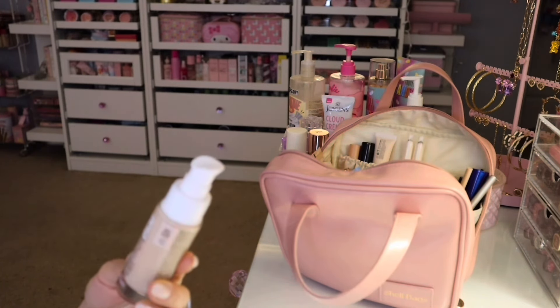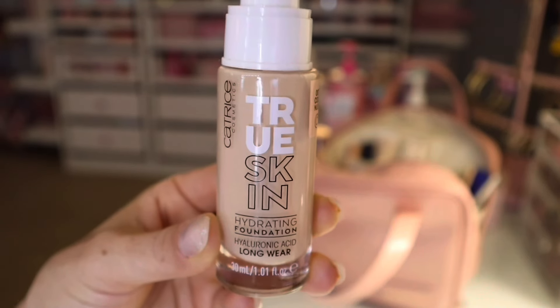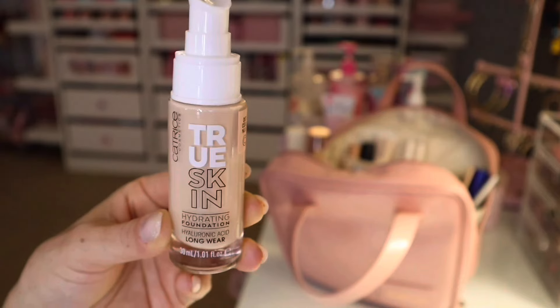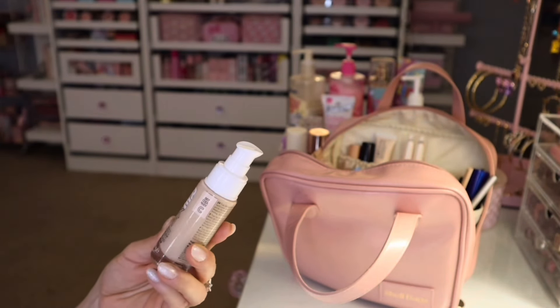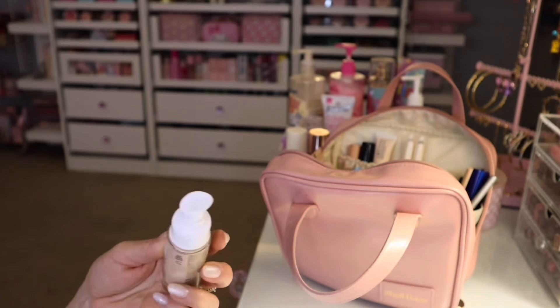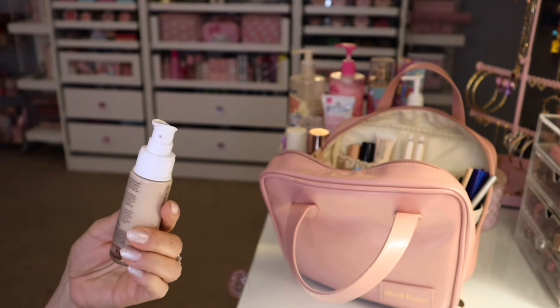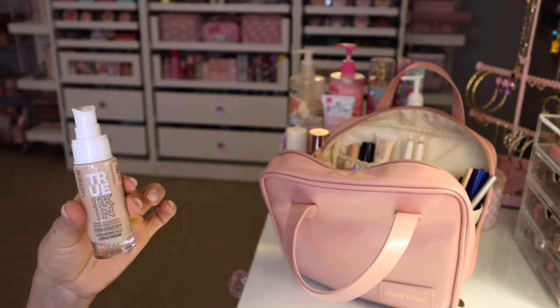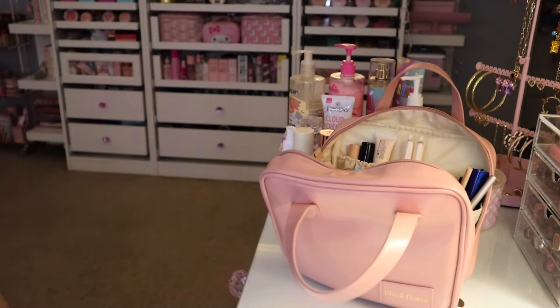On the other hand, I don't feel that this Catrice is hydrating like it says. It says it has hyaluronic acid, and I got mine in the shade Cool Nude. This one I would rate a 4 out of 10 — I didn't really care for that one too much.